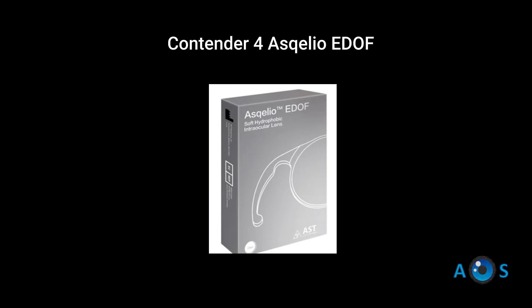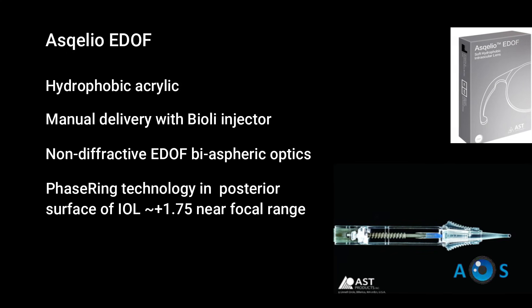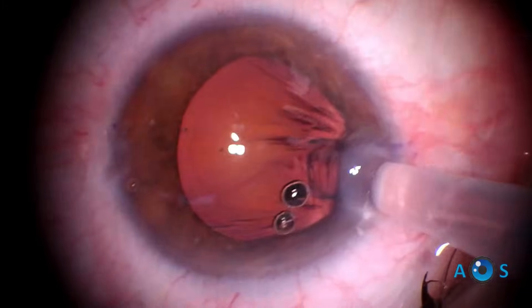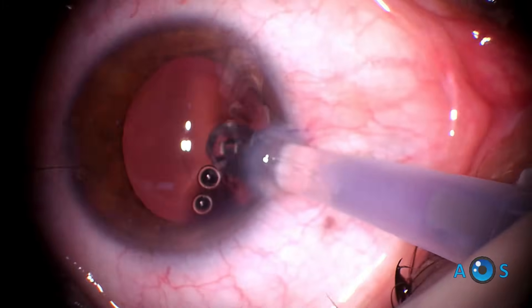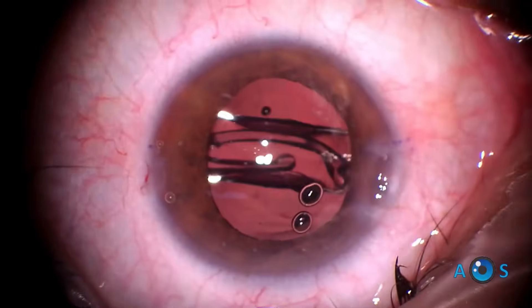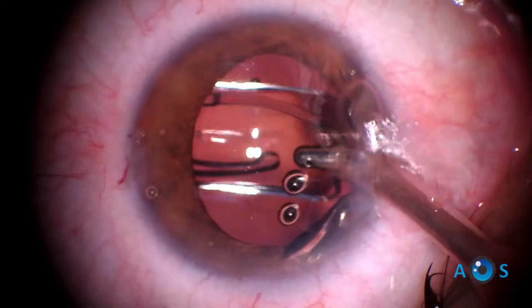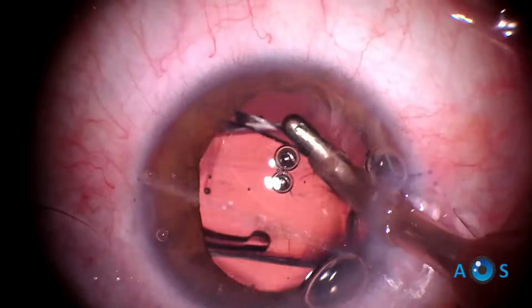Finally we move on to a less known but interesting IOL: the Osteoskelio EDOF lens. This non-diffractive EDOF lens uses a proprietary aspheric geometry and phase-ring technology, consisting of a subtle singular phase step structure on its posterior surface, designed to smoothly extend the depth of focus to intermediate distance.